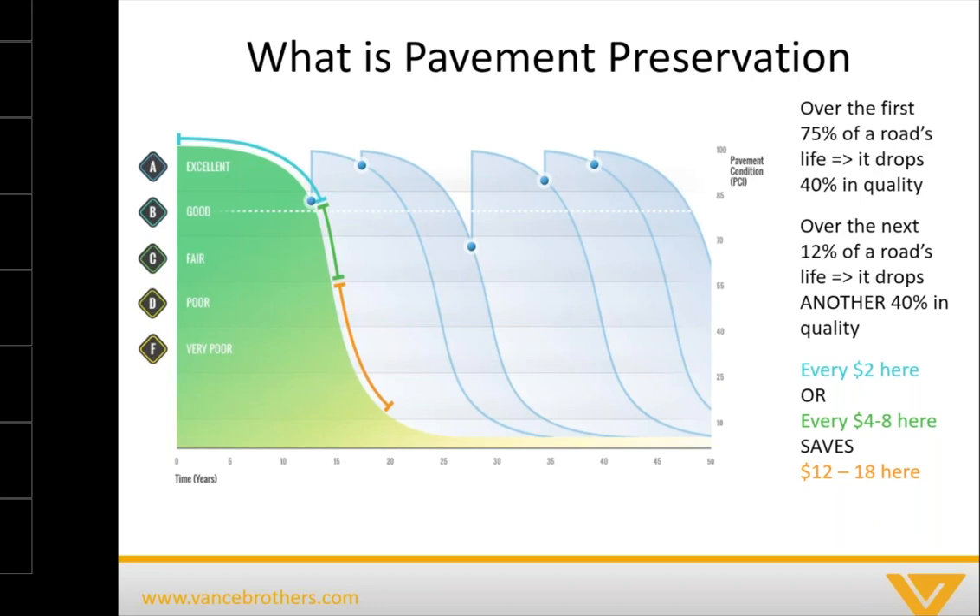Once you get to that fair condition — that C-level condition — using various pavement rating systems like the Pavement Condition Index or the ABCDF rating, that's when most of the complaints from the public start to come in. Complaints aren't coming in at excellent or good, but once you get to fair and then further down into poor and very poor, that's when public works departments and departments of transportation start getting those complaints about their pavements.